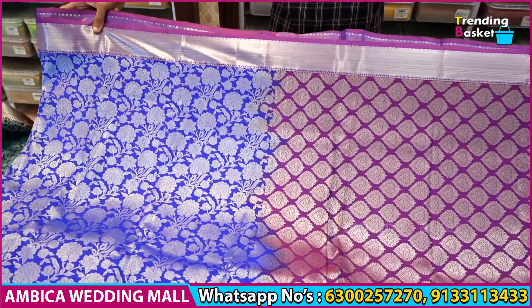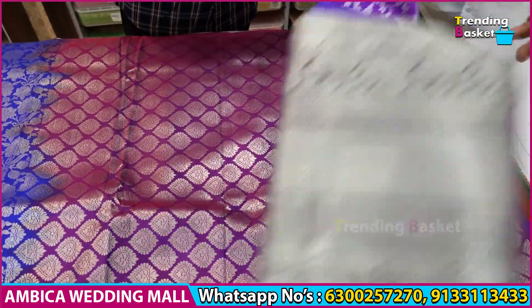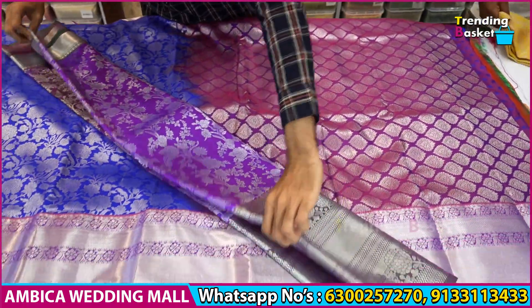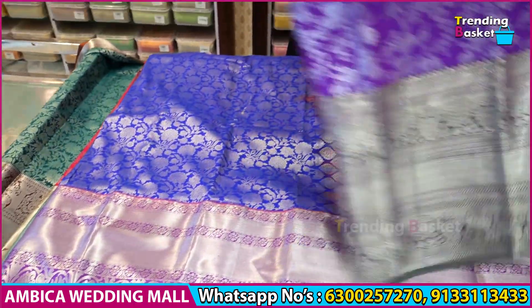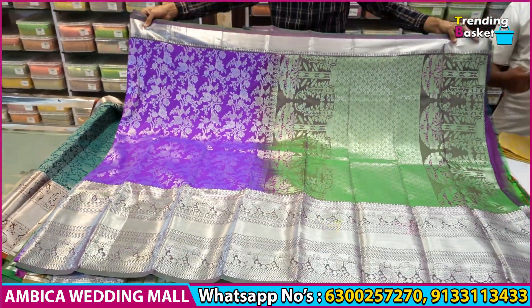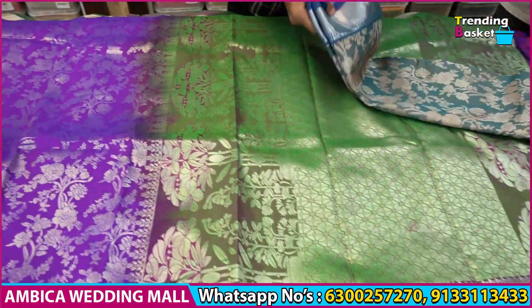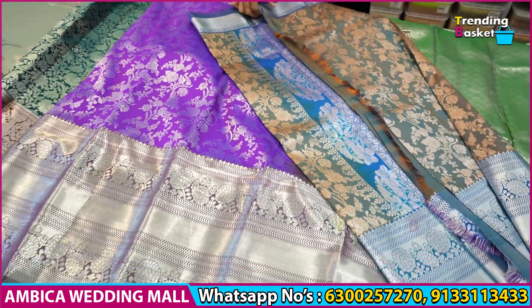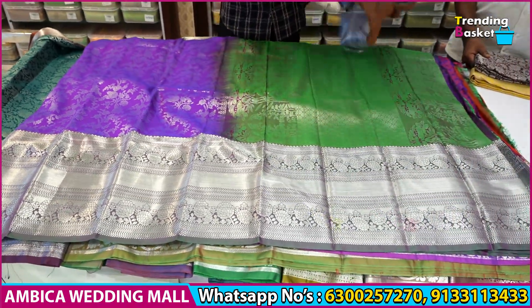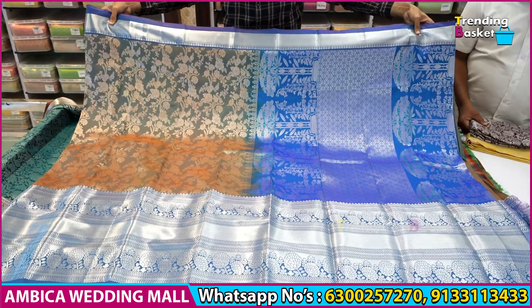Exclusive color range: pink color combination, blue color combination sarees, and a number of different combinations are available.